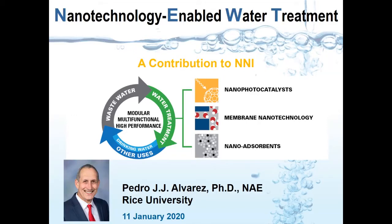Hi, this is Pedro Alvarez. I would like to share with you a vision of how the National Nanotechnology Initiative can enhance water security.